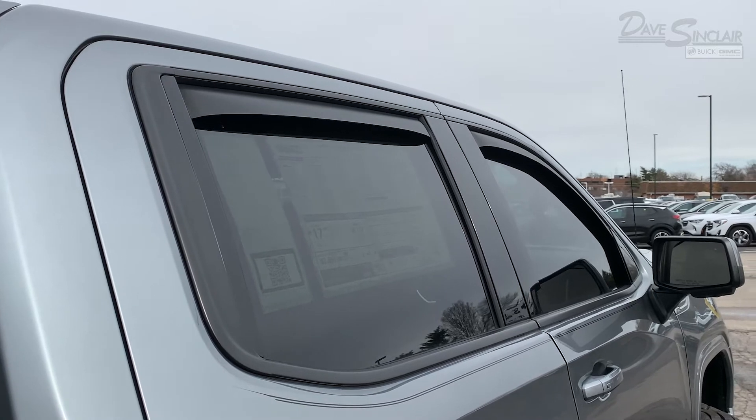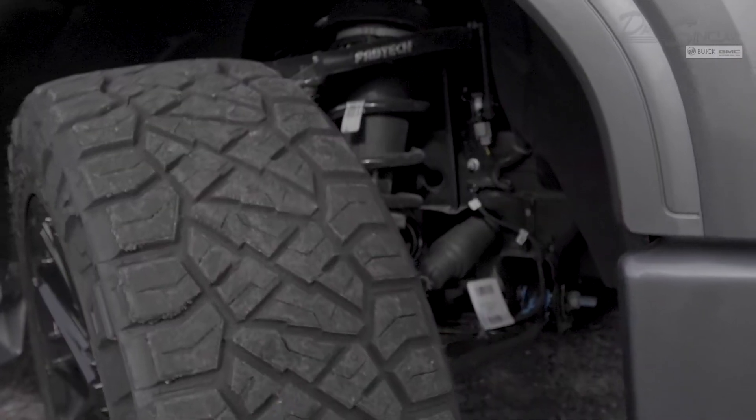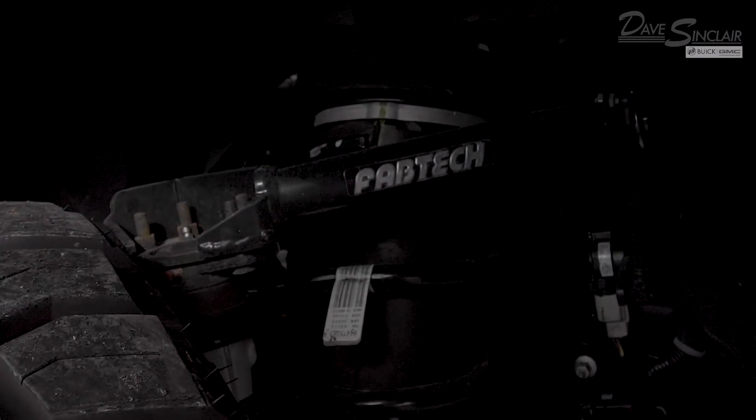Other accessories added to this truck include a trifold hard bed cover, tinted windows, and window guards. To finish off the build, we've given it a three-inch Fab Tech lift — and like everything else mentioned in this video, all of this is done in-house by our Dave Sinclair Customs team.